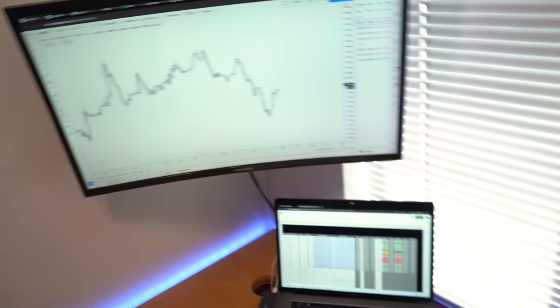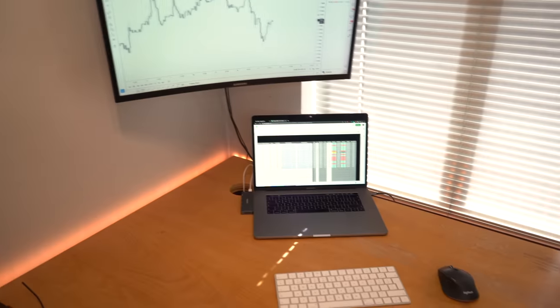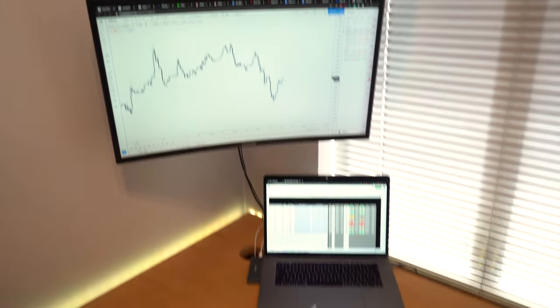There may be a couple of opportunities shaping up. Just taking the one trade so far which is Eurodollar, so I'm going to show you that right now. As you can see - coffee, spreadsheets - must be back testing time.